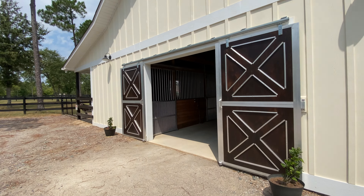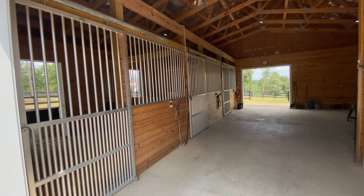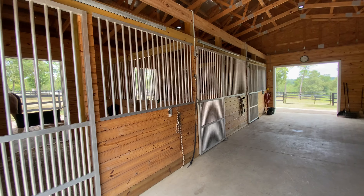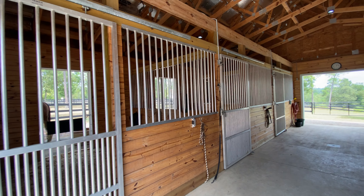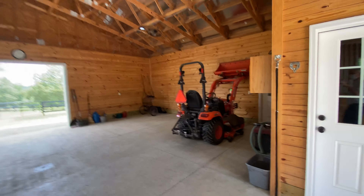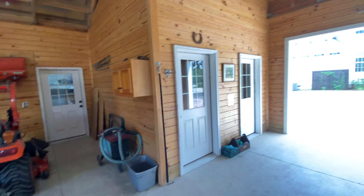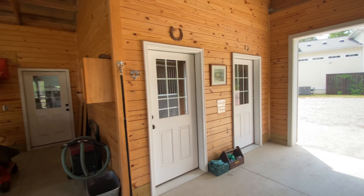Here's the barn. There are three stalls, 12 by 12. The barn is 36 by 36. There's room for two more stalls over here. There's a tractor and a carriage in here, and then there are two rooms — there's a feed room.